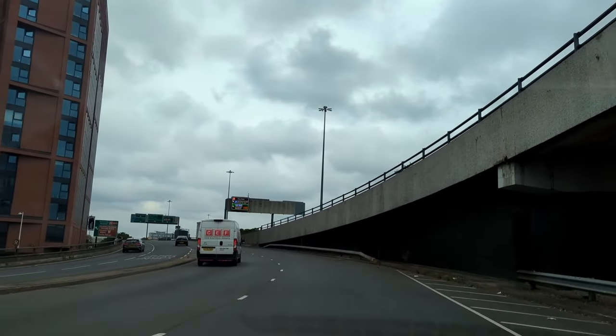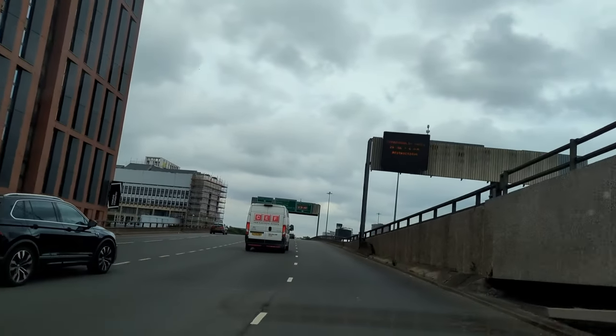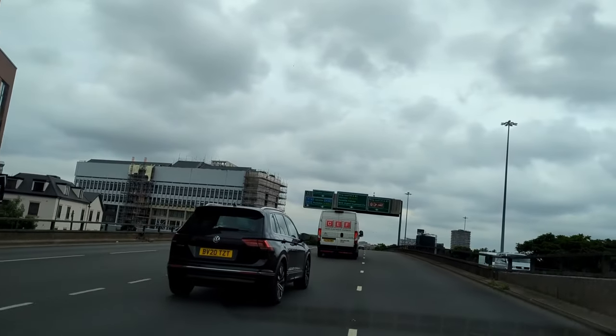Weaving is when traffic flows have to basically weave across each other. That is why people find this road scary. As traffic engineering theory has advanced since the 1960s, we now know that weaving is one of the worst things you can introduce to a road. So that makes a design like the Coventry Ring Road absolutely obsolete.